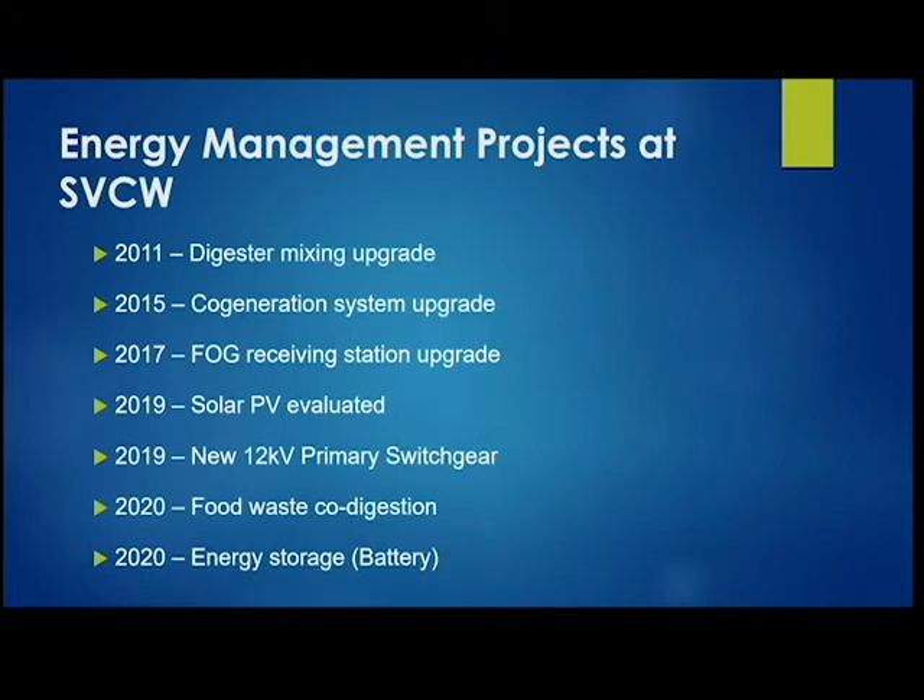We evaluated solar photovoltaic cells back in 2019, but it didn't pan out because constructing the array on piles was too expensive. We continue looking at other opportunities including food waste co-digestion to boost biogas. But today we're talking about the energy storage system — the Tesla battery right behind me — which has recently been implemented and is almost commissioned as I speak. This is fairly new technology; I know of maybe a couple of installations in Southern California but not typically in treatment plants.